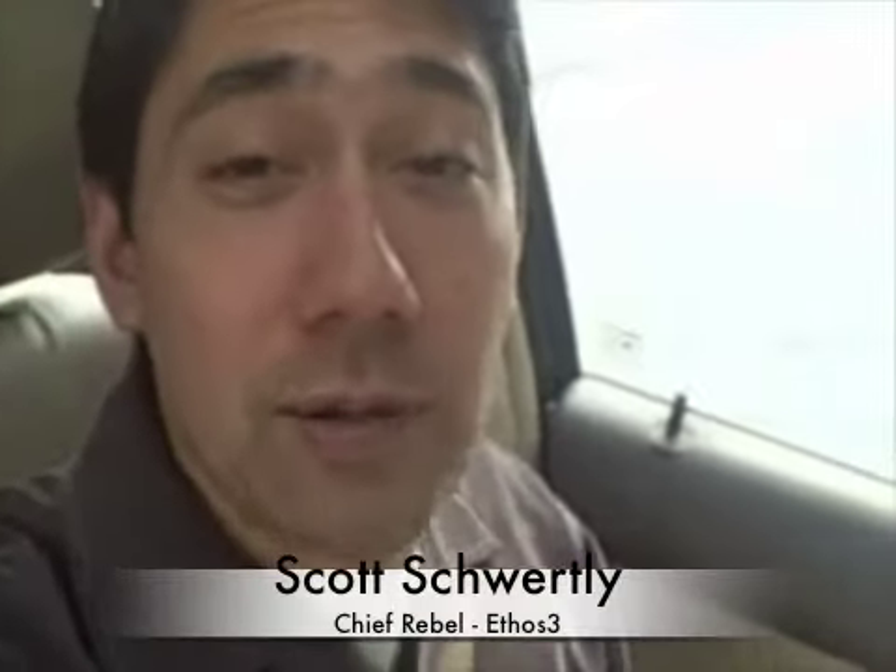Hi, welcome to another installment of 3 in 33. Here are three quick storytelling tips.